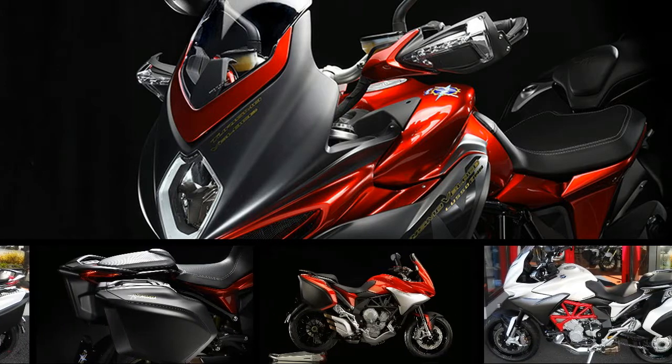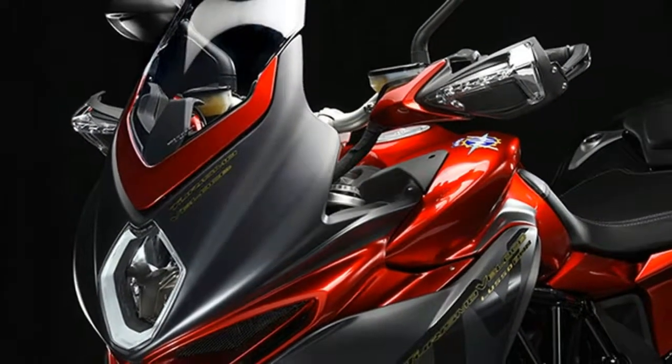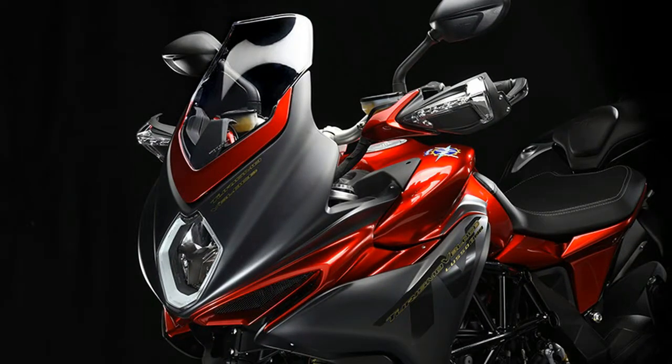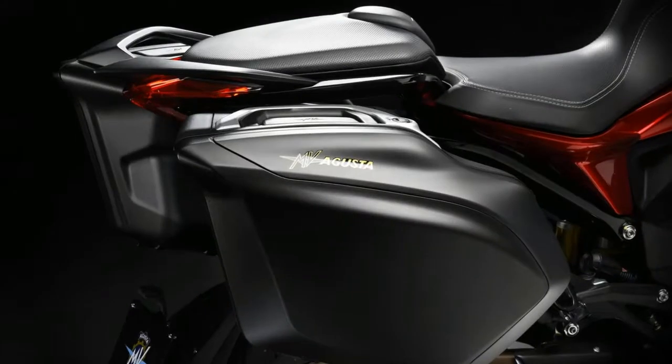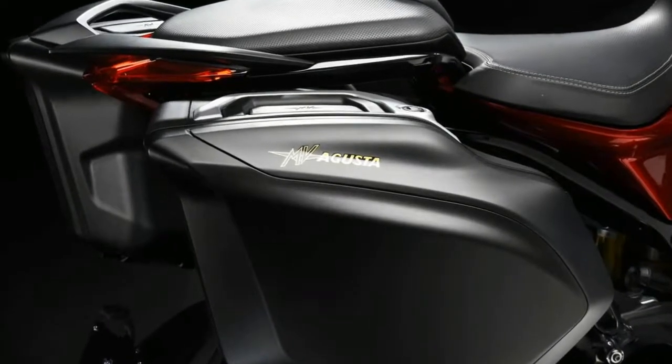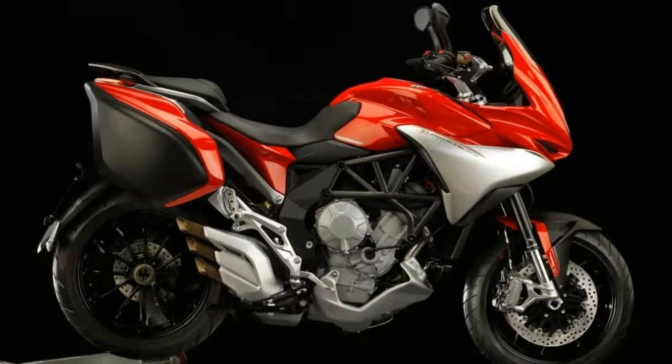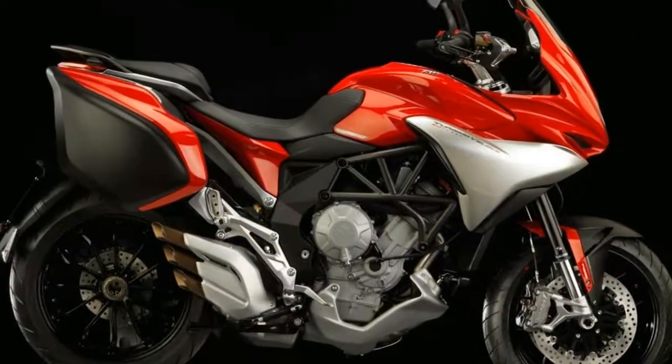Turismo Veloce is the boldest bike ever made by MV Agusta. This time we didn't take our inspiration from our 75 world titles or our legendary riders to set new speed or power records. We did, however, accept a challenge that was perhaps even more difficult — at least for us who feel at home on the track and are often the first to see the checkered flag flying.